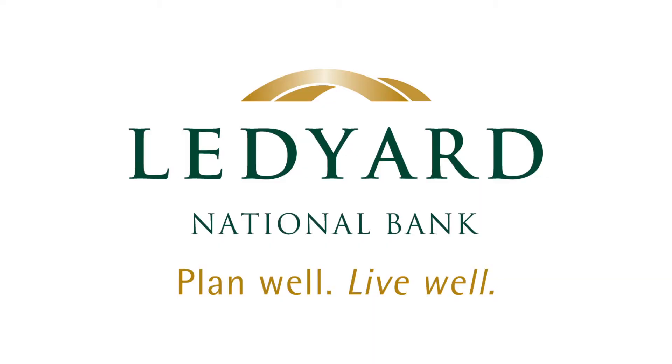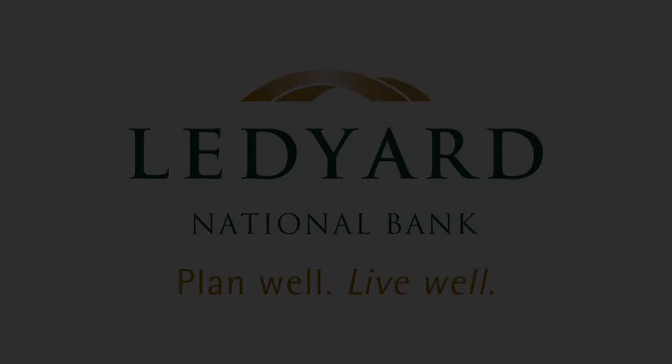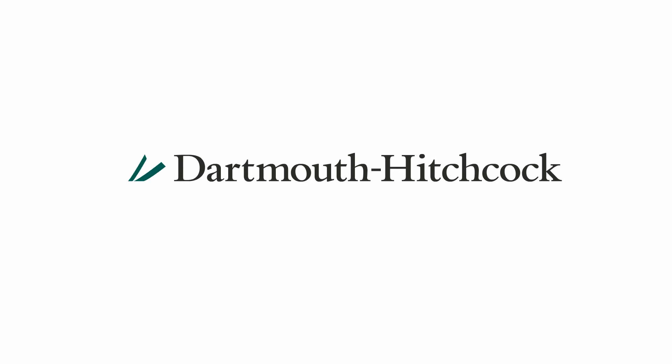This healthy highlight is brought to you by Dartmouth-Hitchcock and Ledyard National Bank, working together with our community partners to improve your well-being.